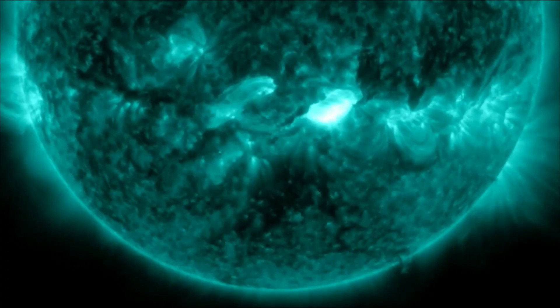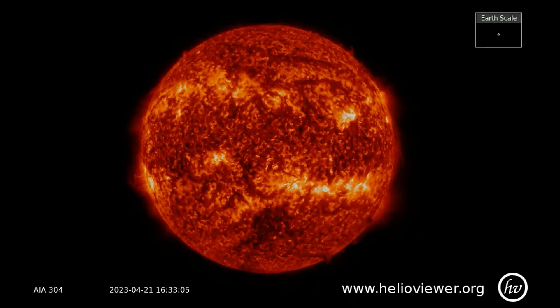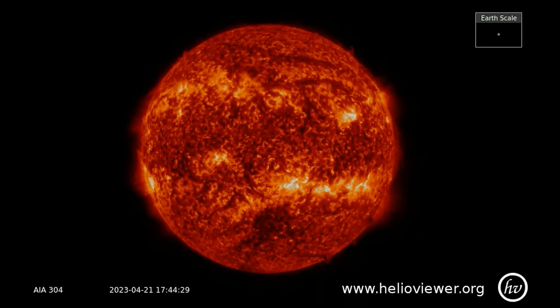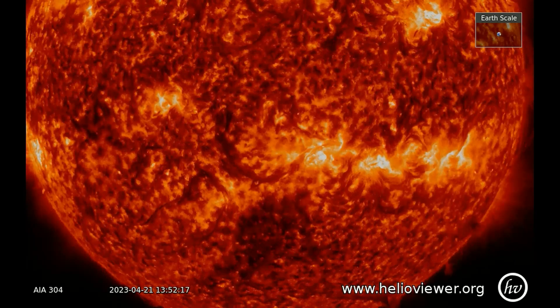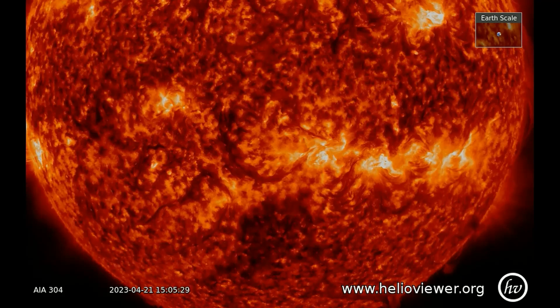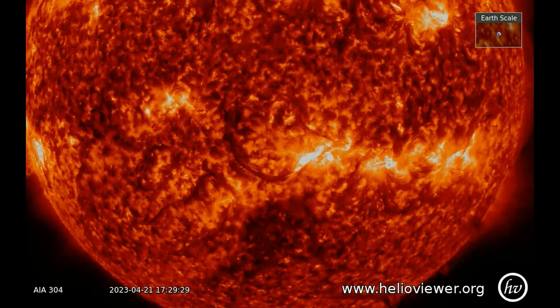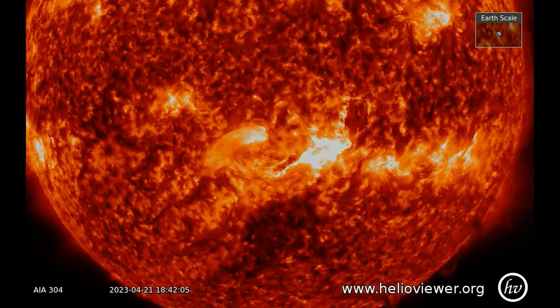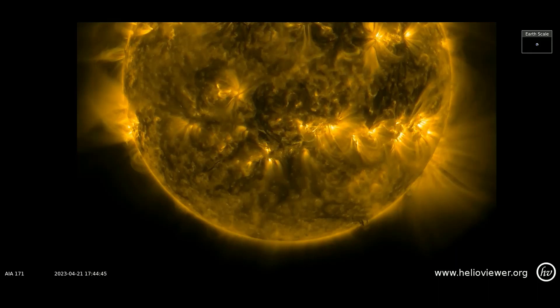NASA's Solar Dynamics Observatory recorded this significant M1-class event. The US Air Force is reporting Type 2 and Type 4 solar radio bursts, both indicative of a CME. The radio bursts are natural emissions produced by shock waves preceding the CME as it passes through the Sun's atmosphere. Drift rates in the Type 2 bursts suggest a CME velocity of about 580 km per second.